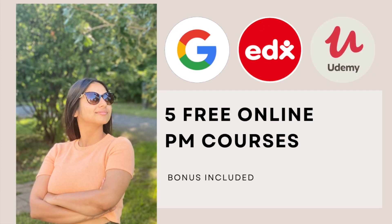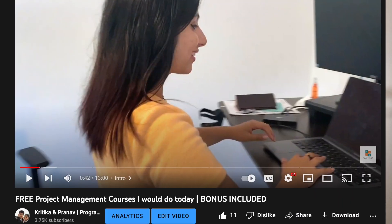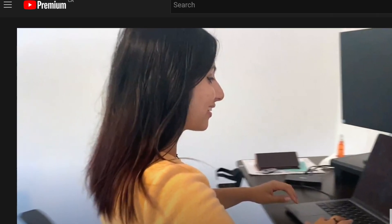Hello. A couple weeks ago we made this video, and we figured that in addition to PEM courses, you might also benefit from some web development courses that we did when we were students — they helped us a lot to find a good web development job. So here are our top 5 web dev courses that we would love to share with you.